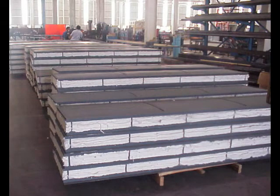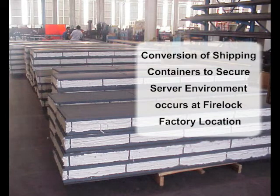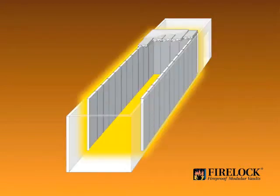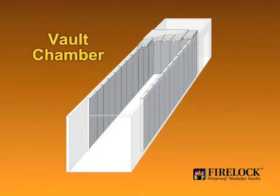Fireproof chambers are constructed with a modular panel system at FireLock's facility. These server vaults are constructed the same way traditional FireLock server vaults are built, to meet the stringent UL class 125 rating. This is a much higher level of performance than is found in products from European manufacturers, where the EN 1047-2 standard is used.